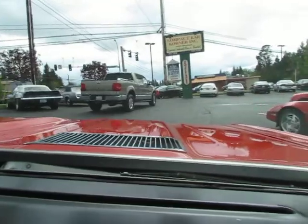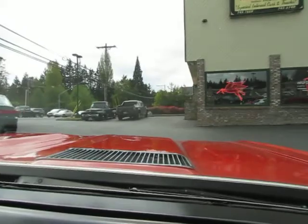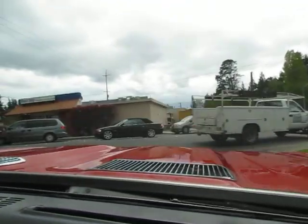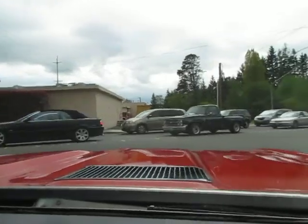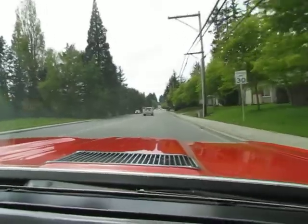I can't get over how nice the paint is on this car. Someone did a nice job on the body and paint. This car's got an early 70s 454 Turbo 400. Makes real good power. A little cold blooded.